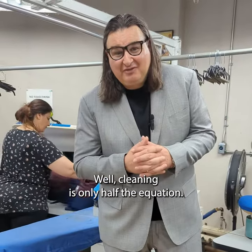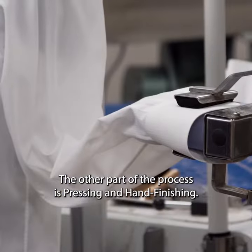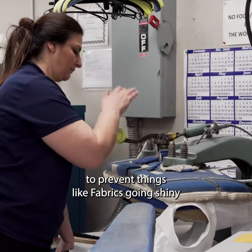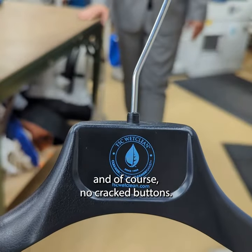Cleaning is only half the equation. The other part of the process is pressing and hand finishing. And as you can see, all our presses are covered in Teflon to prevent things like fabrics going shiny and, of course, no cracked buttons.